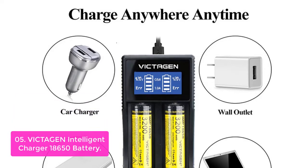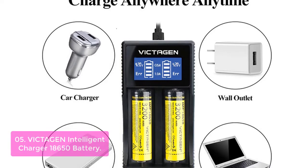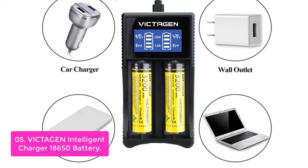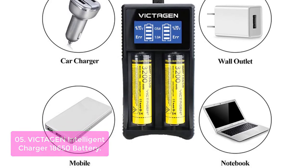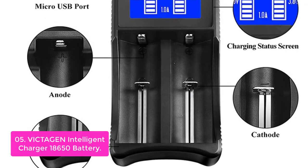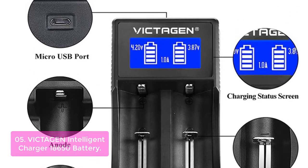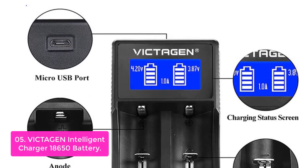List number 5: V-Ite-Agen Intelligent Charger 18,650 Battery. The V-Ite-Agen Universal Lithium Charger 2-slot lithium battery charger is a lightweight, compact, and portable battery charger with built-in intelligent circuit protection. It is easy to use — plug and play — with USB output for charging mobile devices at home or in the office, as well as an AC power adapter for use in automobiles, offices, and special vehicles.